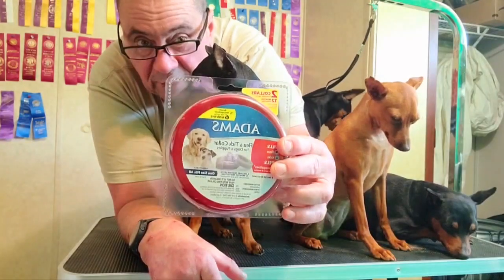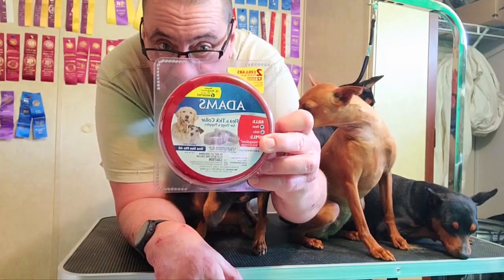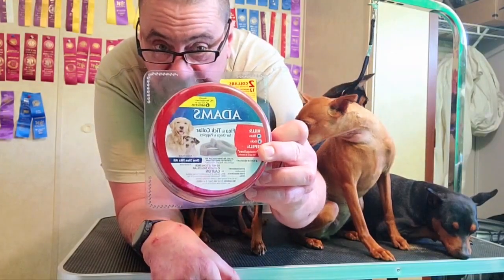Get this off your dog, folks. Get it off. I'm calling the company and I recommend they pull this product off the shelves.